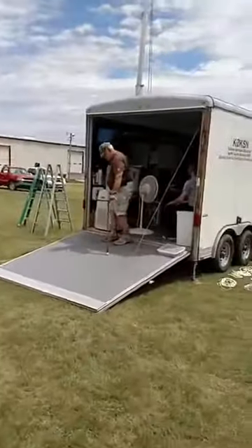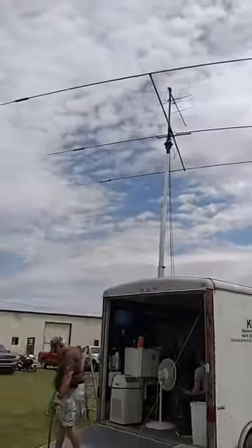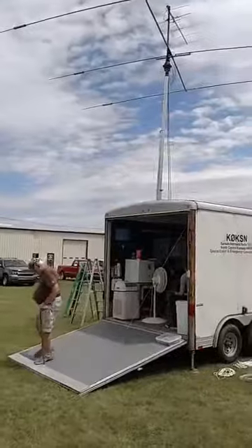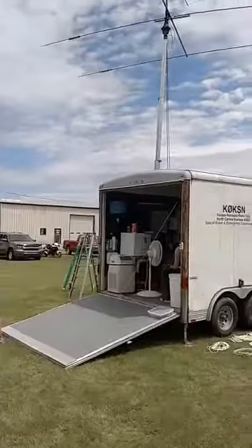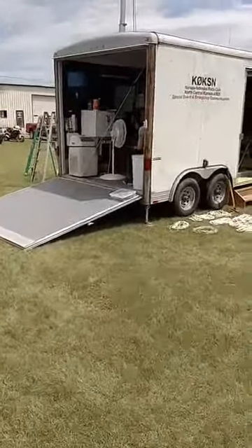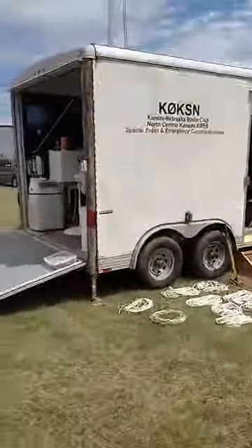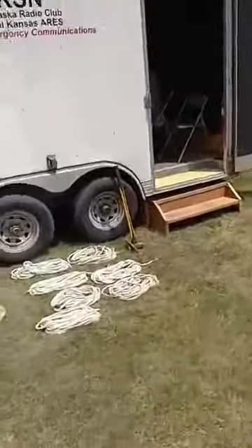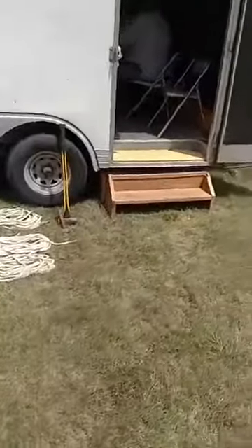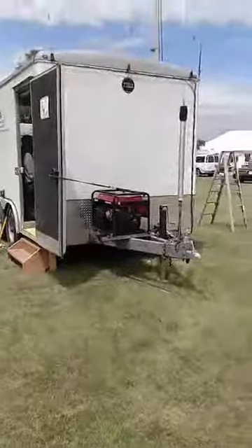As we swing around, this is our communications trailer. One of our big antennas here is a Yagi beam — we can point it in different directions depending on what part of the country we want to talk to. We'll go around the outside and then we'll go on the inside. We've had this trailer for several years; it's designed to be able to set up in an emergency — we can be set up and running in 30 minutes to an hour. There's our generator.